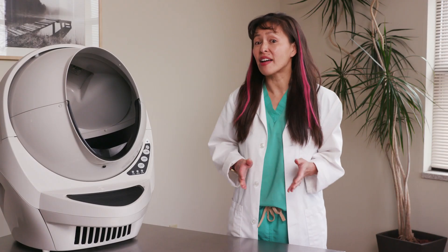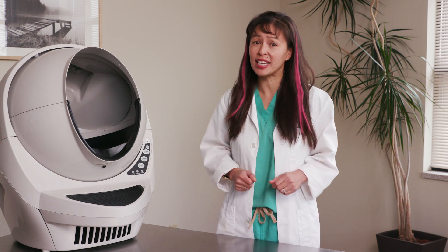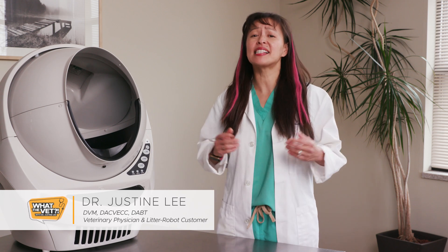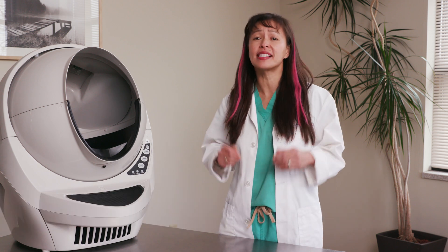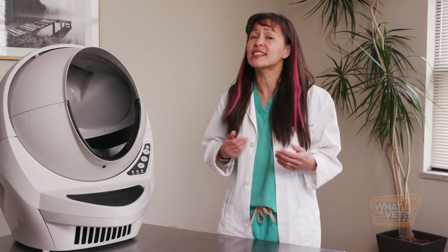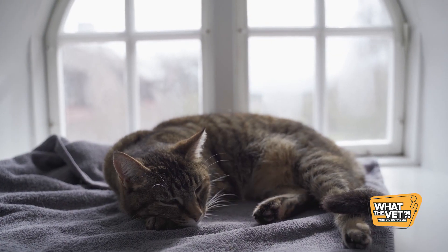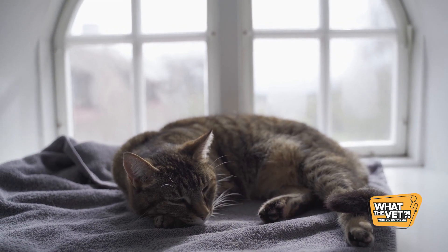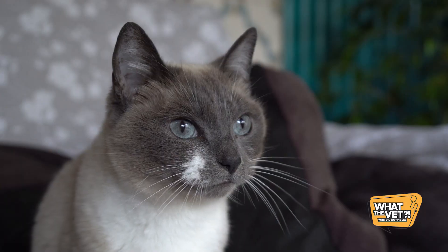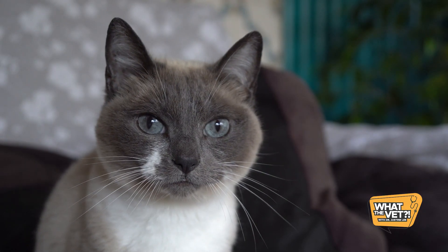Did you know that 60 to 70% of cats in the United States are considered overweight to obese? As an emergency critical care veterinary specialist, I see a diabetic cat at least once a day in the ER. That's because there's a growing prevalence of insulin resistance secondary to obesity. The better shape your cat is in, the lower the risk of medical conditions like osteoarthritis, diabetes mellitus, urinary problems, heart disease, and more.